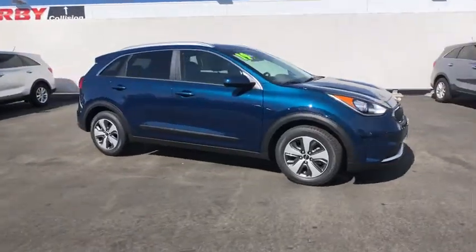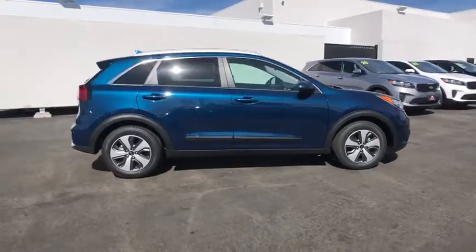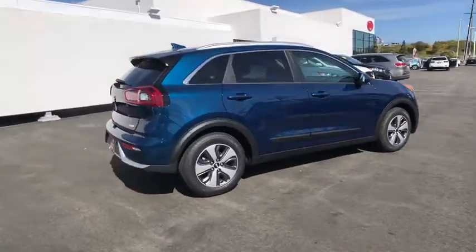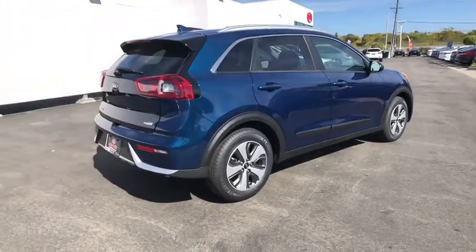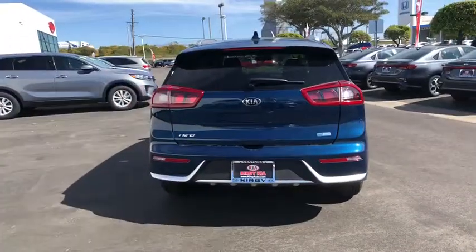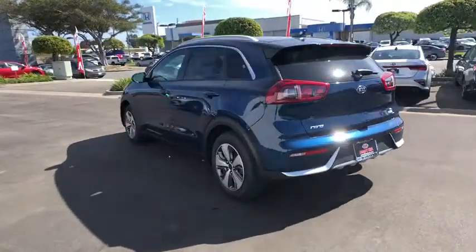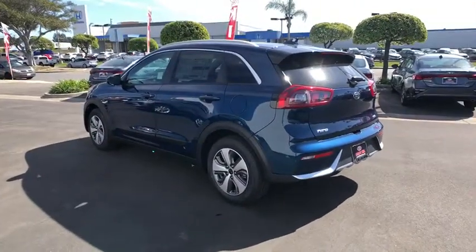We are pleased to show you the 2019 Kia Niro. The Kia Niro provides functionality and fuel economy you would expect from a hybrid crossover. The roomy cabin and elevated seating let you know that you're in a crossover vehicle. However, the fantastic miles per gallon rating reminds you that you're still in a hybrid.